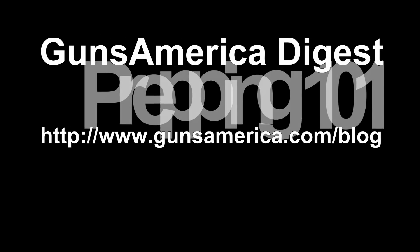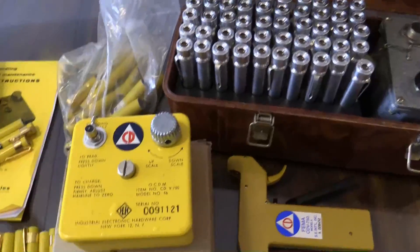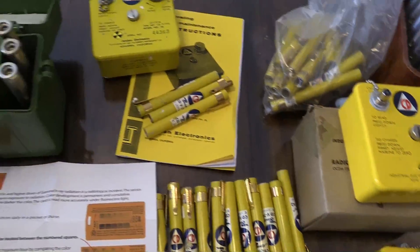This is what one of the Russian dosimeters looks like when it has had no drift. Hello and welcome back to Prepping 101 on Guns America.